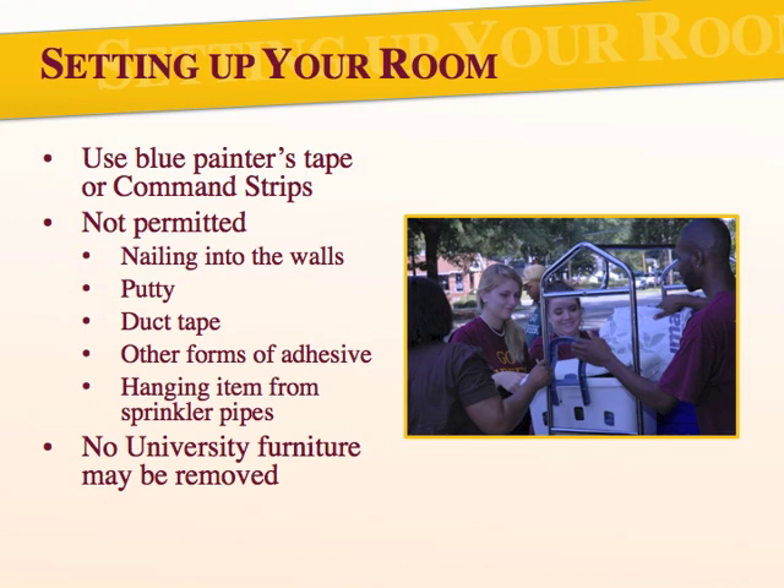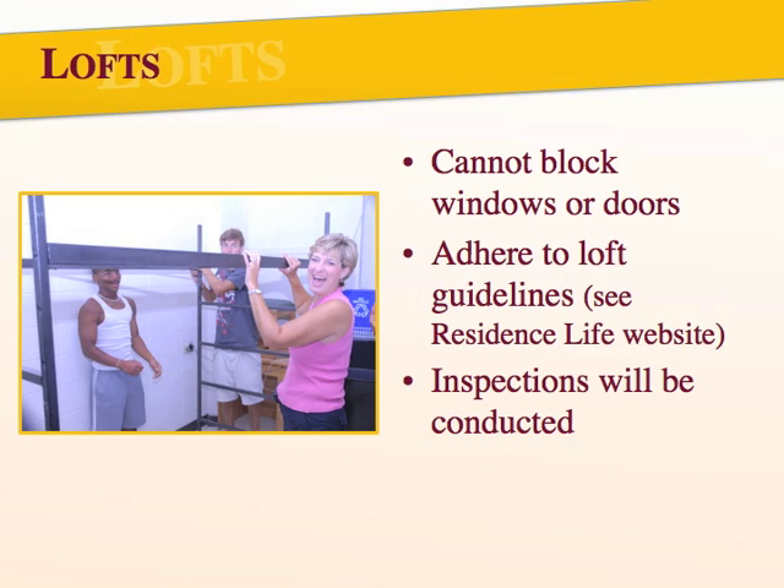Now it's time to unpack. When setting up your room, please keep in mind that you should only be using blue painter's tape or command strips to hang anything. You can't nail onto the walls and shouldn't use putty, duct tape, or any other products to hang up items. Also, you cannot hang anything from the sprinkler pipes. All of your furniture must remain in your room. If you are constructing a loft, be sure that the loft isn't blocking any windows or doors. Also, if you choose to construct your own loft or purchase one from someplace other than TimberNest, you'll need to make sure the loft meets all of our loft guidelines which are posted online. All lofts will be inspected by the building's residential learning coordinator.